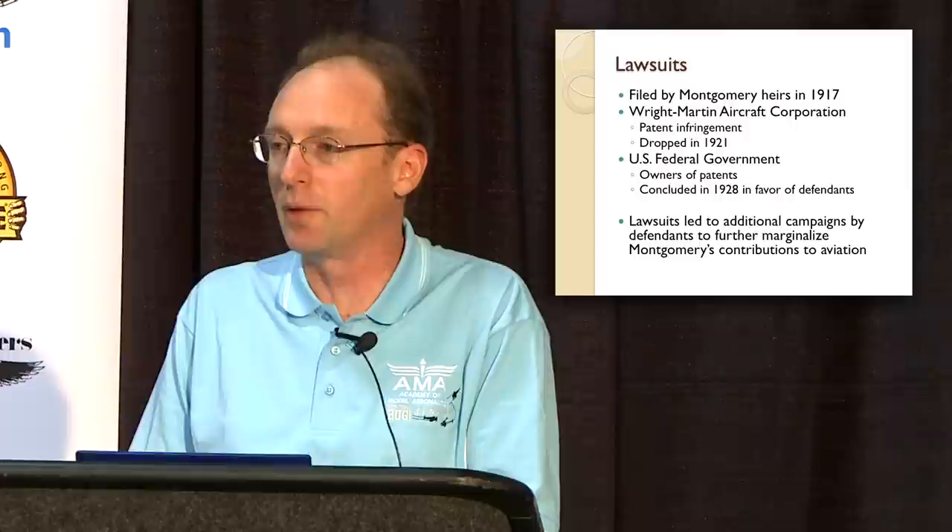The Montgomery heirs felt he had been wronged through his life and wanted to right that wrong. They filed two different lawsuits, one of which went as long as 1928, concluded in favor of the U.S. federal government. Those lawsuits led the Wright brothers to mount a campaign to marginalize Montgomery's contributions in aviation, which didn't help his becoming forgotten in aviation history over time.